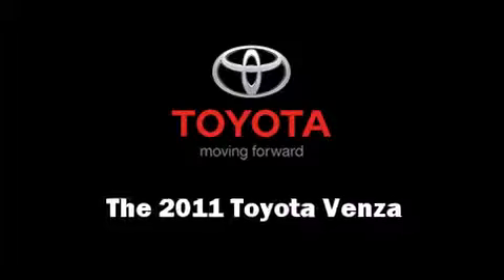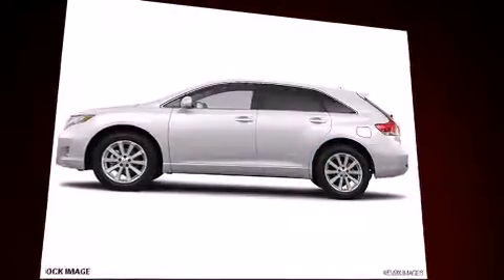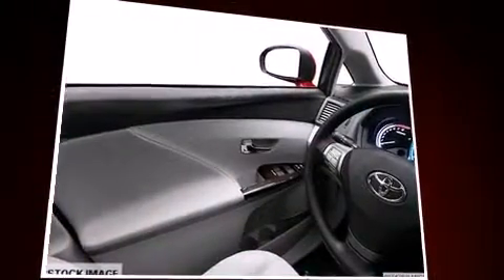Experience driving perfection in the 2011 Toyota Venza. It features a front wheel drive platform, an automatic transmission, and an efficient four cylinder engine. Toyota infused the interior with top shelf amenities such as power trunk closing assist, delay off headlights, a built-in garage door transmitter.